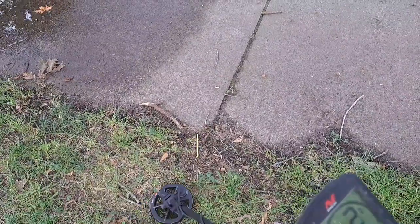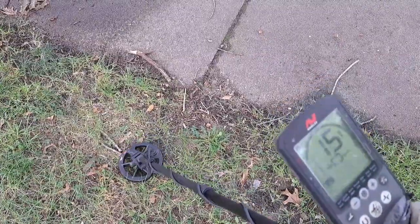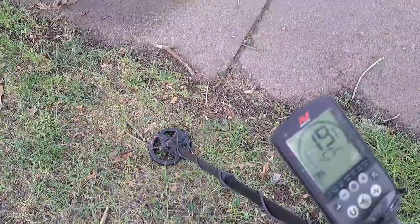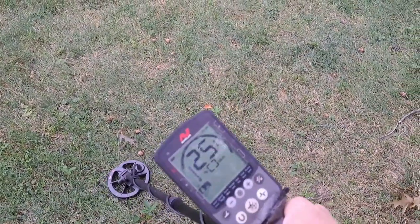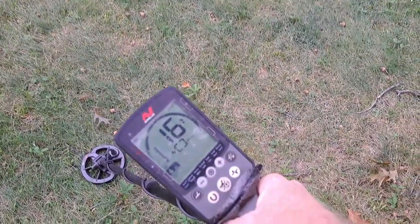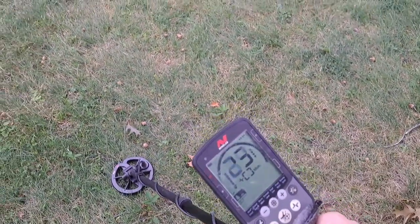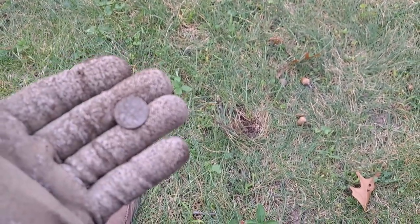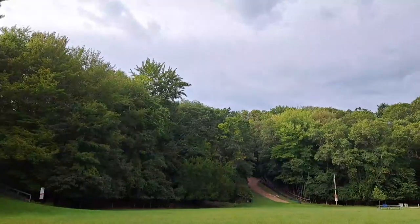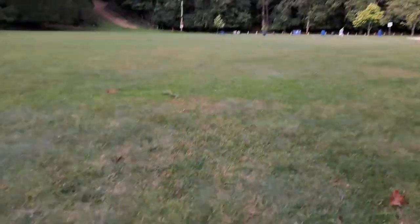This signal is kind of sketchy, jumping all over, but once in a while it's chirping up around 23, so just for the heck of it I'm going to dig it. Got a solid 24-25 right under the surface — suspecting a dime or quarter, maybe six inches down. And that's what it was: a modern dime right under the edge of the grass. Starting to hear a little more thunder out here — it's threatening to rain again but we'll give it a few more minutes.